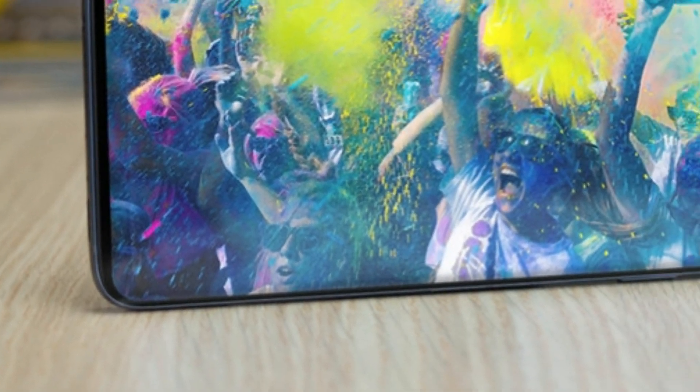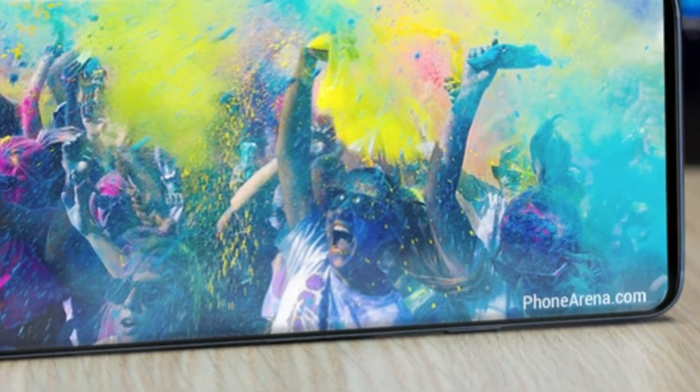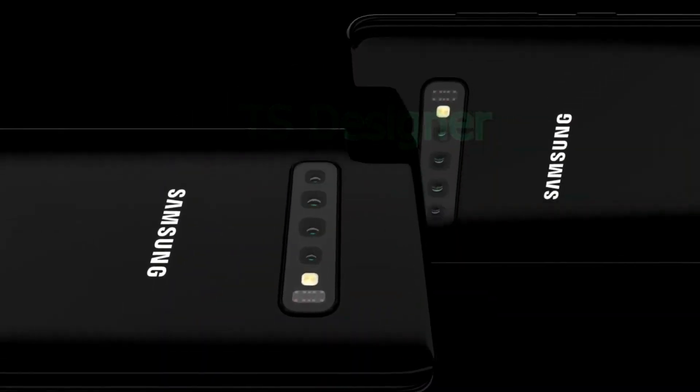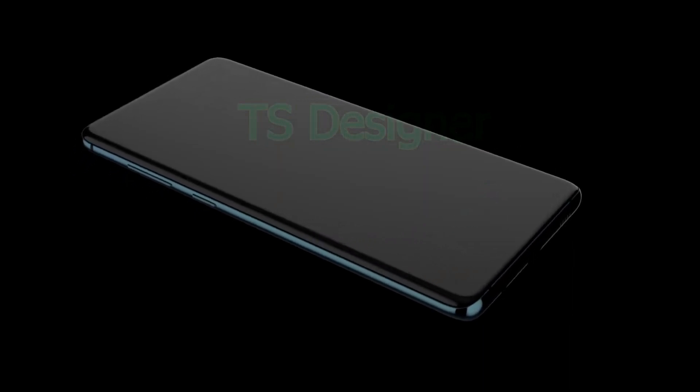Samsung's Galaxy S10 and Note 10 flagships use 19-to-9 screens, while devices like the Galaxy A80 and A70 have taller 20-to-9 screens. It's not clear what Samsung will do with the extra length of the screen, or if it will use a pop-up selfie camera.